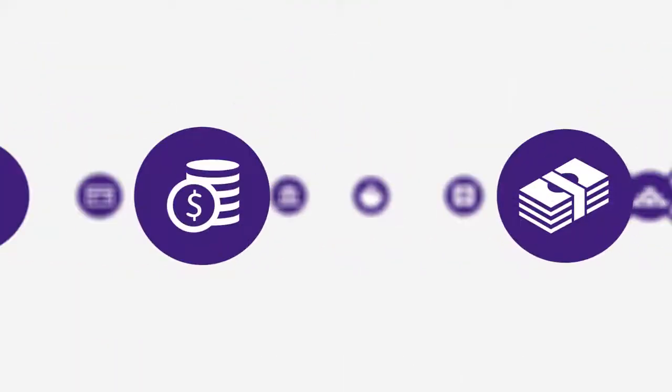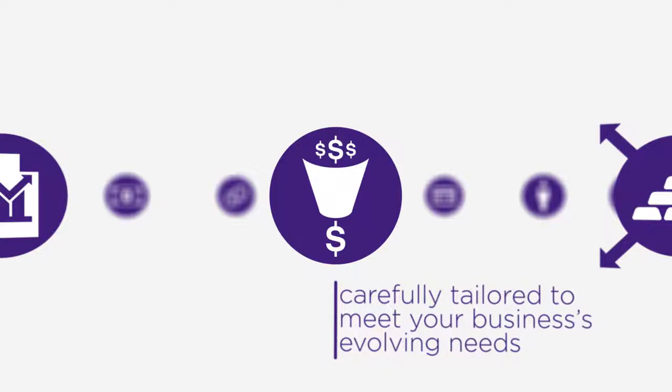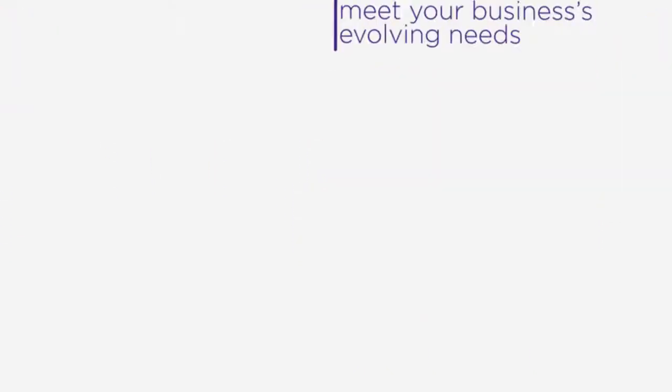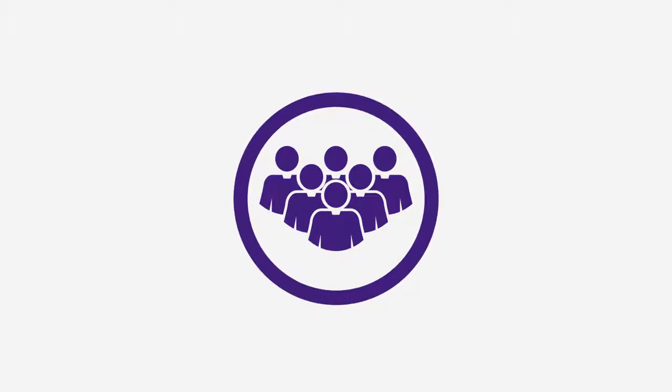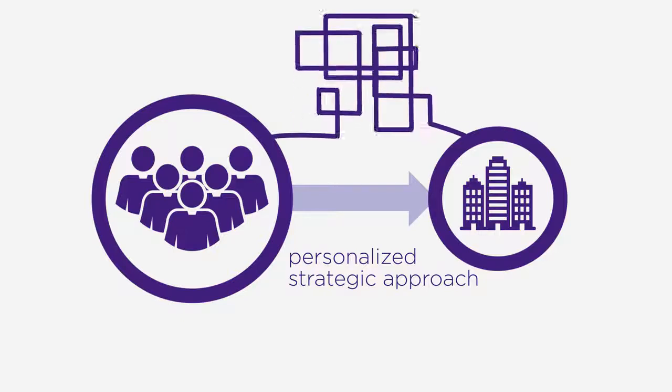Our comprehensive suite of custom treasury management solutions are carefully tailored to meet your business's evolving needs. As your single point of contact, we work as a team to deliver a personalized and strategic approach to servicing your unique business needs, from the simple to the complex.